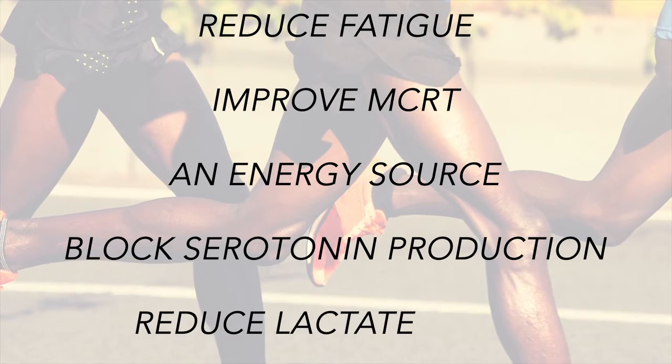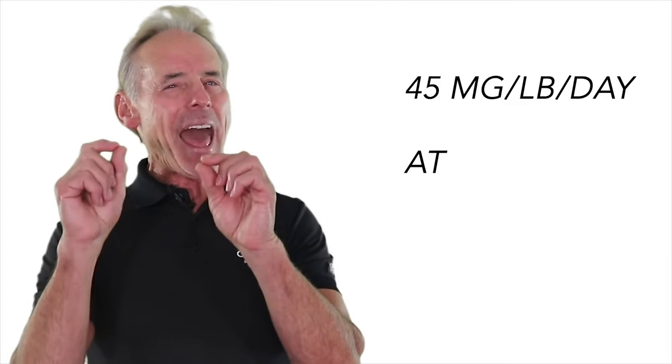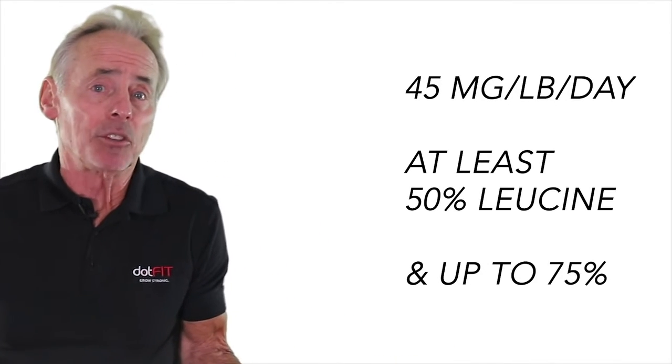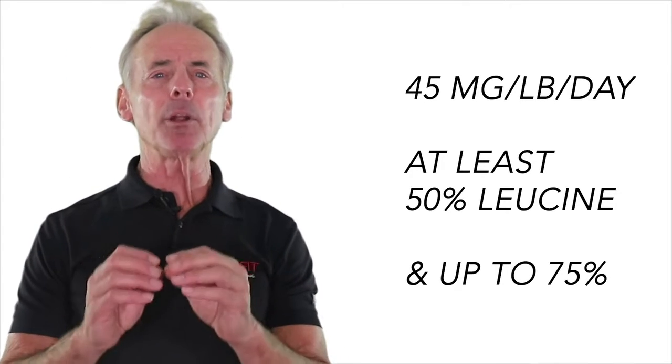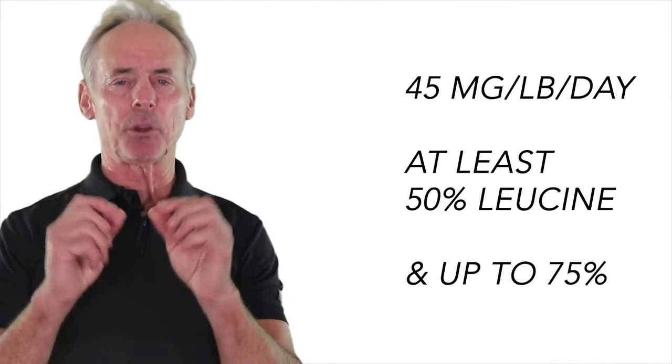Additionally, at this significantly higher amount of branched-chain amino acids, it may also reduce lactate levels — which is that burning effect. For this goal, the research shows that branched-chain amino acid supplementation supplied at approximately 45 milligrams per pound for the day of training, with at least 50% being leucine and up to 75% of the total milligrams, and the remainder split between isoleucine and valine, probably offers the greatest potential to deliver on this particular goal.